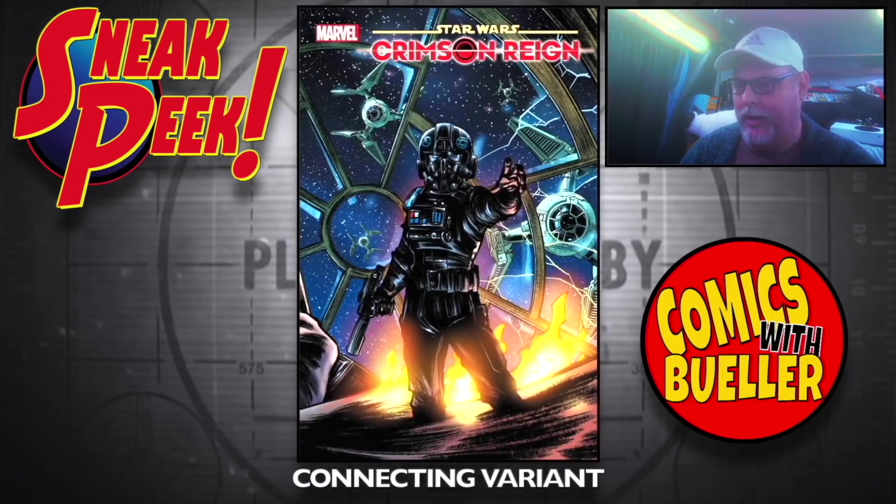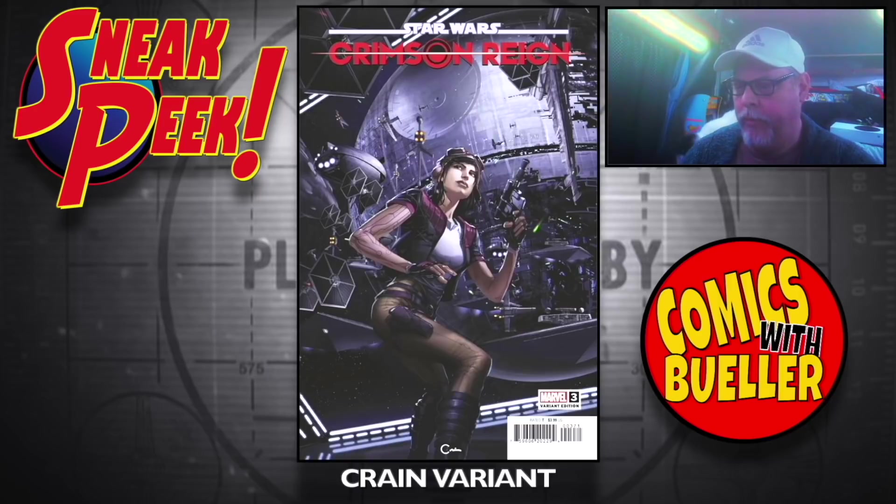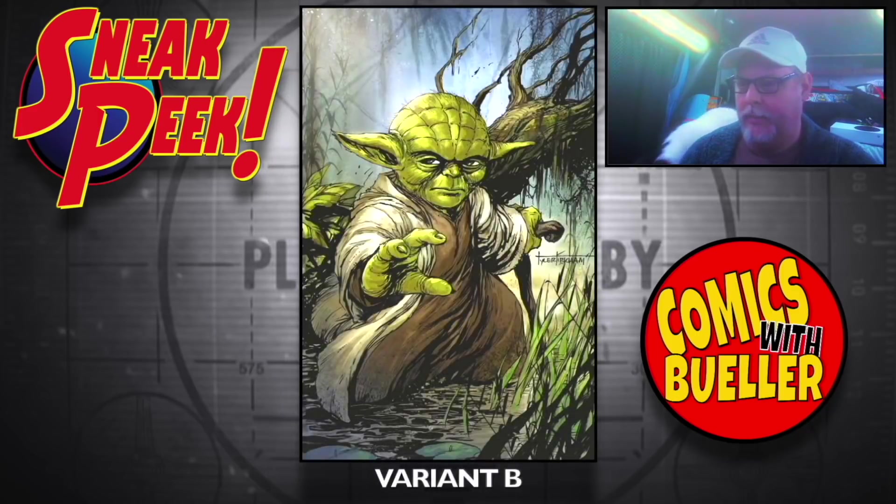The Connecting variant. The Crane variant. This next one is awesome looking — the Kirkham variant A, love the Yoda — looks a little mischievous there. Variant B.